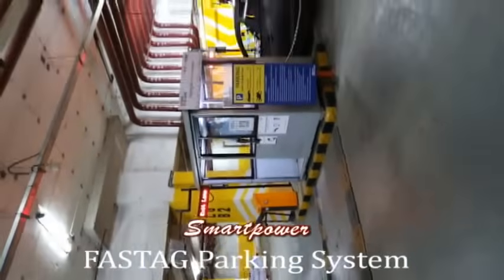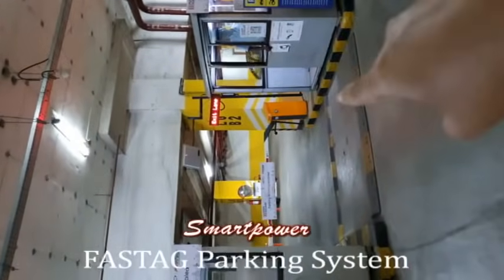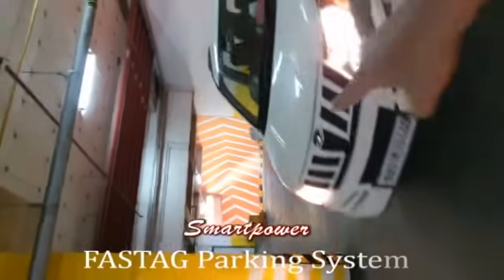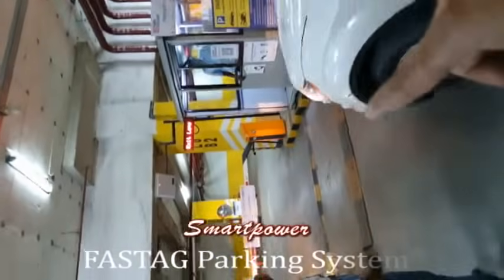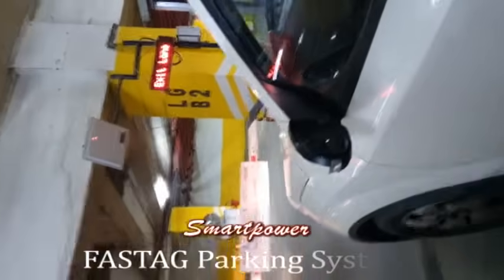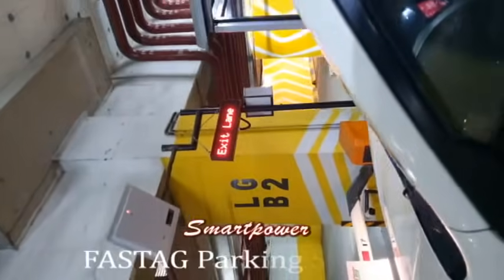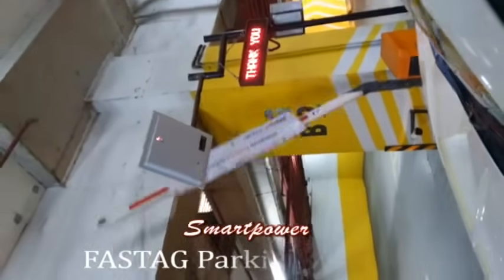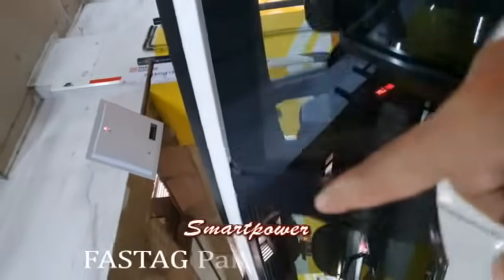We have now reached the exit system. This is the exit gate with the UHF reader, LED display, and boom barrier. A car is approaching the exit gate with the FASTag card. The system reads the FASTag, the payment is deducted automatically from the FASTag account, and the car can go.